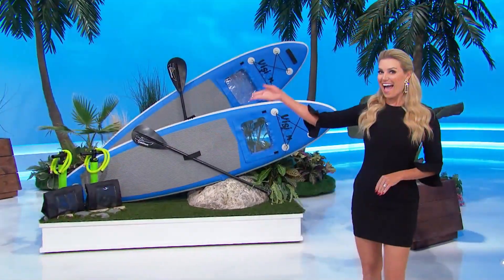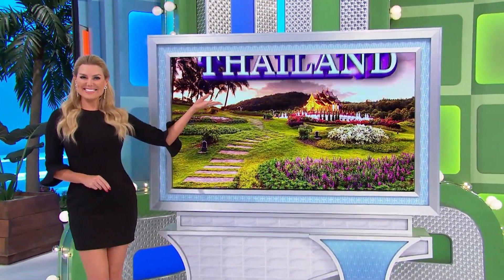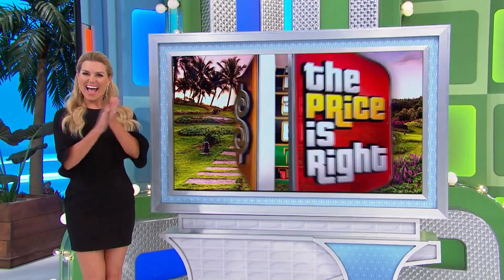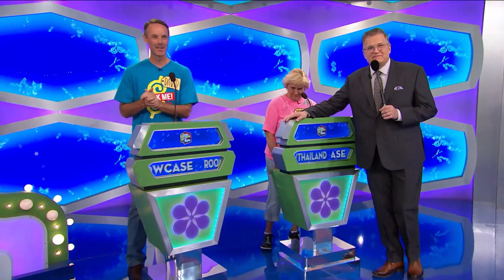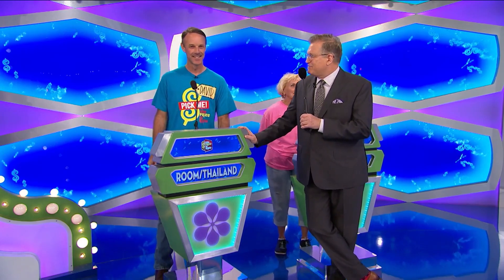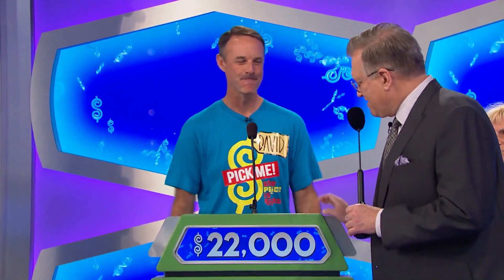So you'll be relaxed to the max with this new couch, foot massagers, a pair of stand-up paddle boards, and a trip to Thailand, but only if the price is right. Thank you very much, everybody. Virginia, you want to bid on that or pass it on? I'm going to pass. She passes it on to David. A big sectional couch, massages, paddle boards, trip to Thailand — I'm going to go $22,000. $22,000. All right, good luck.